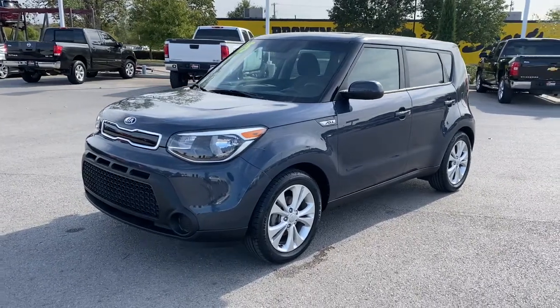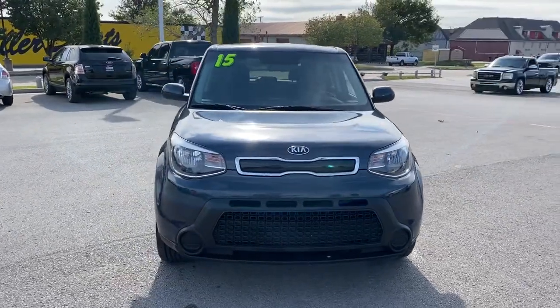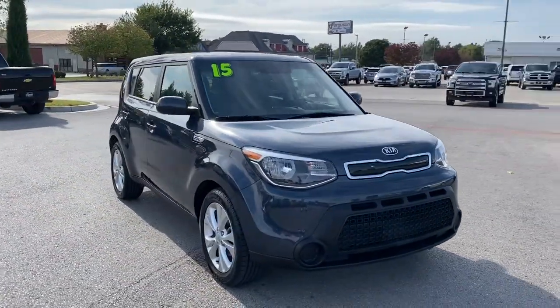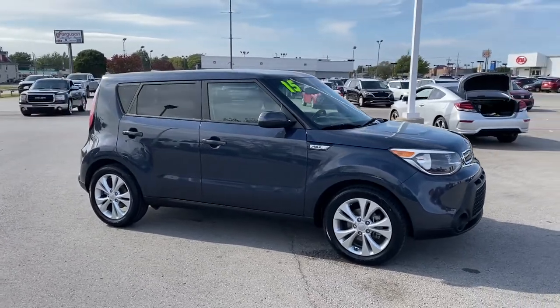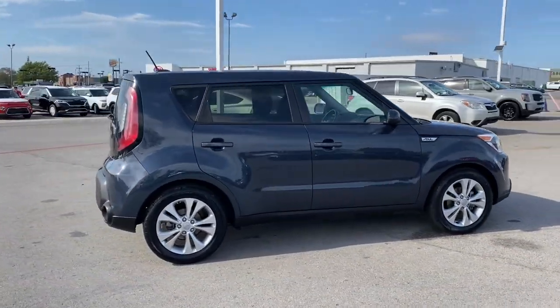Look no further than the 2015 Kia Soul. This vehicle is an outstanding buy with fewer than 80,000 miles on the odometer. Here's a versatile Kia Soul, the subcompact crossover that's funky, affordable, and loaded with talent.